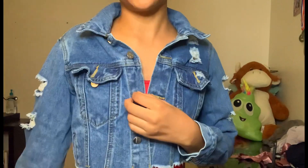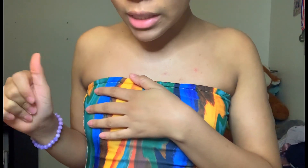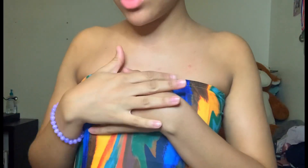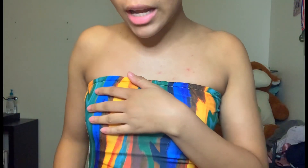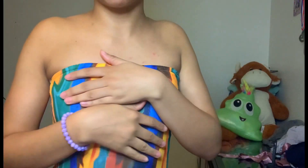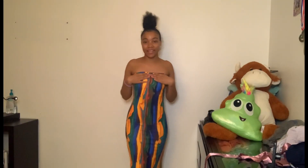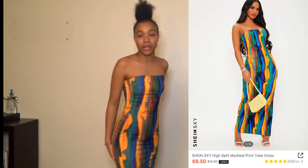I don't know what number we're on but this is the next item — it's the high-split marbled print tube dress and I got this in a size extra small. I really love the marble print, it's very pretty. This is how it's looking guys, and if you guys can see me, these are very pretty.